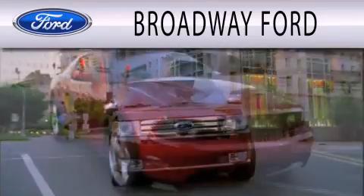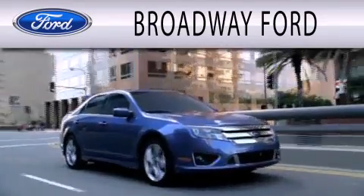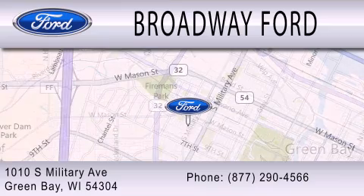Broadway Ford is dedicated to doing everything possible to ensure that the experience you have selecting your next vehicle is as pleasant as possible. We're located at 1010 South Military Avenue in Green Bay.